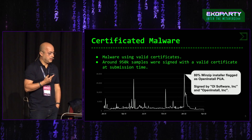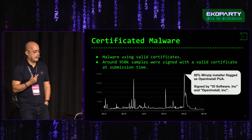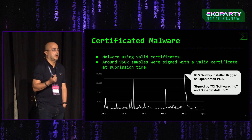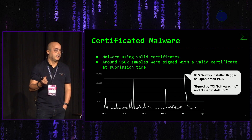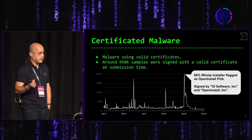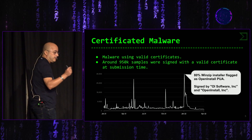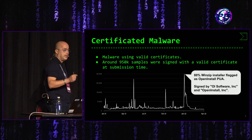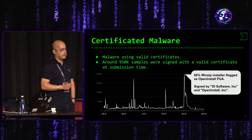Ese pico pertenece a un instalador WinZip etiquetado por los antivirus como OpenInstall PUA, es decir, un malware de tipo adware o spyware genérico para meter publicidad. La firma estaba por OpenInstall, y el 80% de ese pico perteneció a esa campaña de instaladores de WinZip.